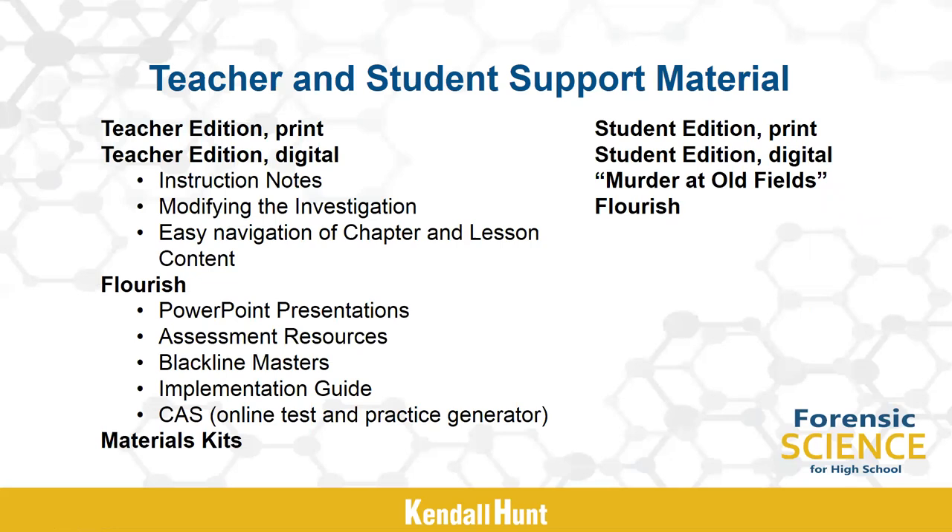The student edition is also available in print and digitally. The e-book contains digital bookmarking, highlighting, and note-taking tools to support learning. Key terms and margin notes are also provided to further explain concepts.